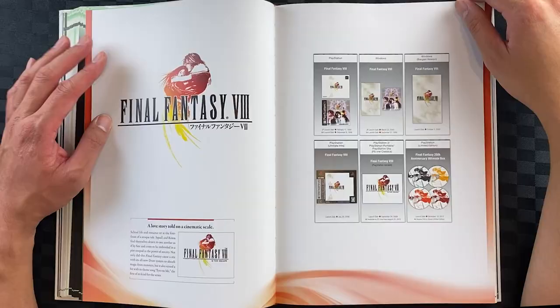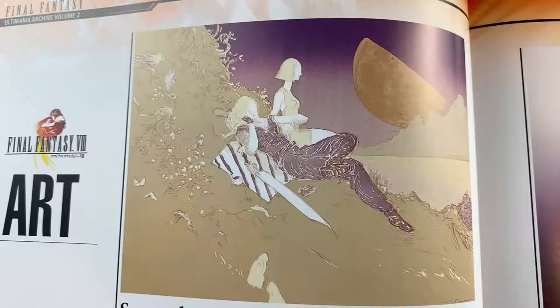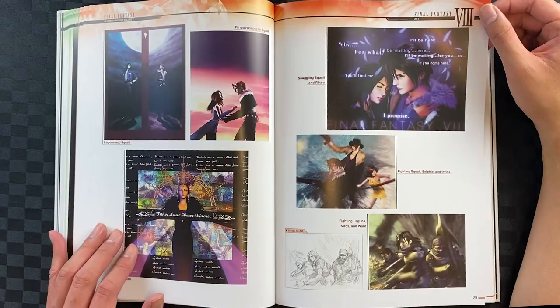Alright, let's move on to Final Fantasy VIII. We have the game product designs from the earlier arts — beautiful sort of watercolor finishes to them. I'm loving this Rinoa and Squall dancing, and Laguna, and the moon with a cat — interesting. I'm not sure about this one — it sort of screams early 90s Photoshop design.